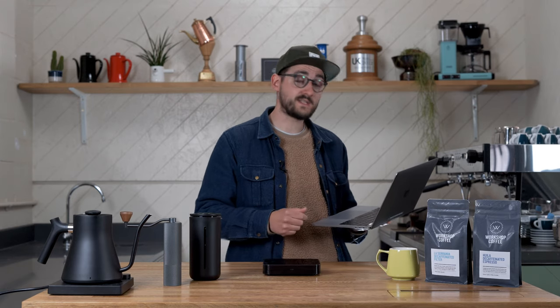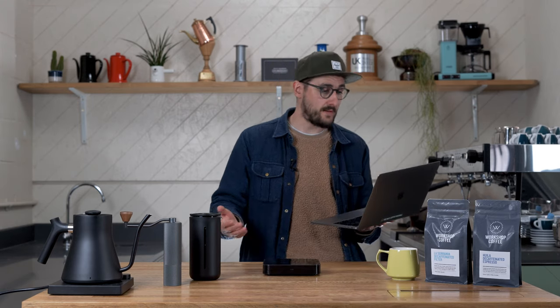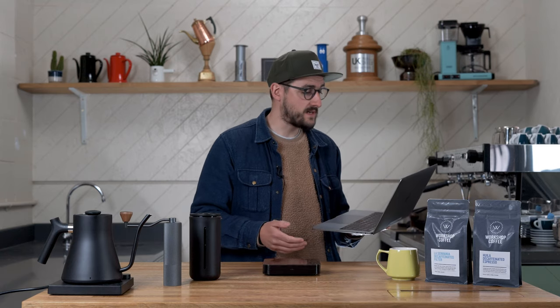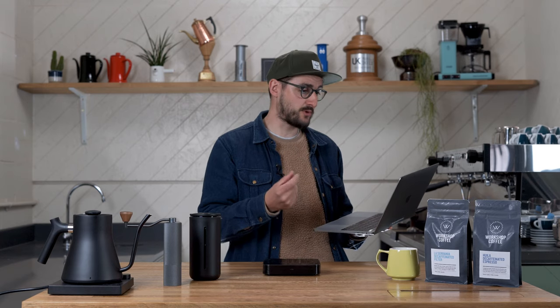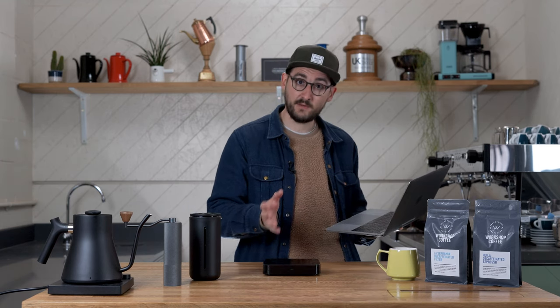We've also found that the flavour imprint from EA decaffeination is the least detectable compared to Swiss water and CO2 methods, and at times experienced cuppers and tasters haven't even clocked that a coffee is decaffeinated when tasting some of our EA coffees. Caravella started decaffeinating at the Descafacol plant in 2008, being the first specialty exporter in Colombia to use fresh, high-quality coffee at that plant. Before them, almost all the coffee decaffeinated there was old crop or inferior grades, and when they processed their first lot they couldn't believe how green the final product looked.